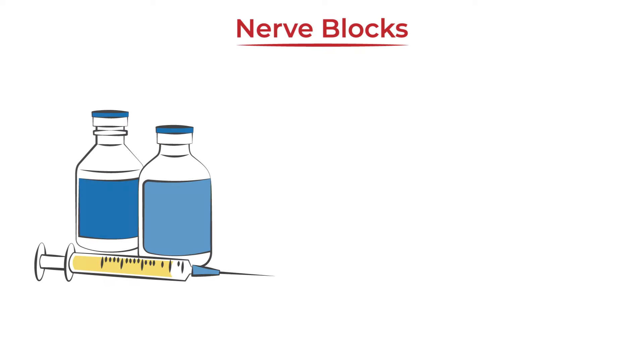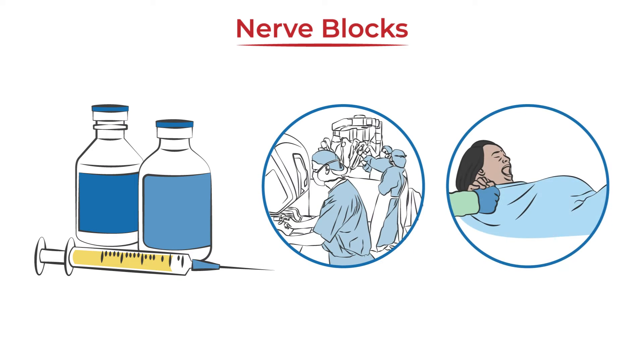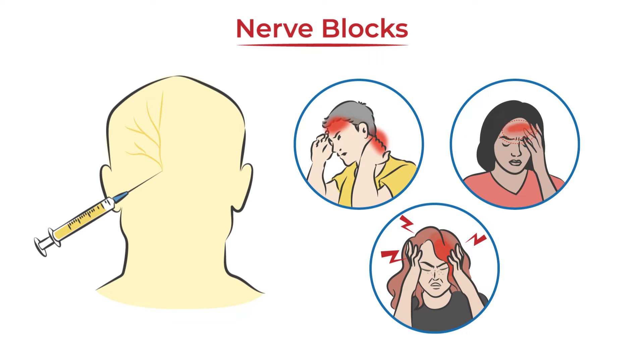A nerve block is a procedure performed to prevent localized pain from events such as surgery or childbirth. But it can also be a valuable option for the acute or preventive treatment of migraine as well as other headache disorders.